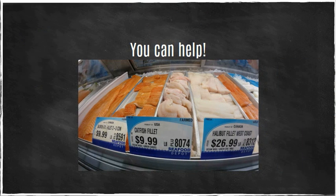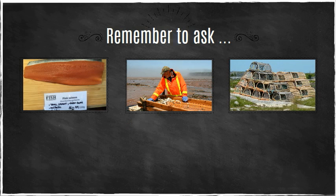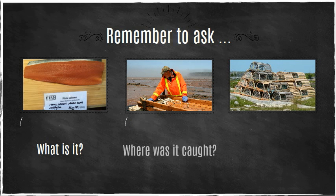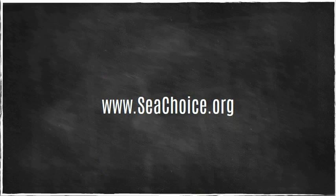You can help by demanding better labeling and traceability wherever you buy seafood. Just remember to ask: what is it, where was it caught, and how was it caught? Then take a look at our SeaChoice Seafood Guide to see whether or not it's a good, sustainable choice. You can find it on our website at seachoice.org, or if you have an iPhone, download our app to answer your sustainable seafood questions on the go.